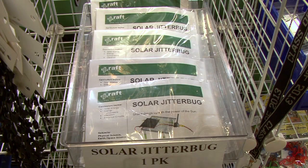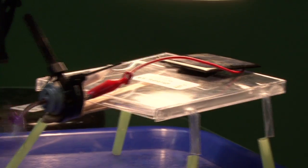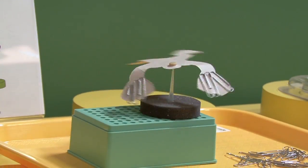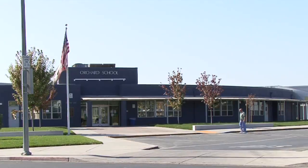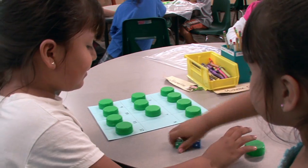Many of the most popular of these ideas are RAFT activity kits, available on our online store. These student-tested, educator, and parent-approved hands-on activities help develop 21st century skills all kids must have to be successful in the future we all share.